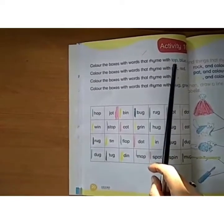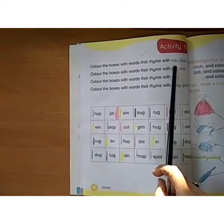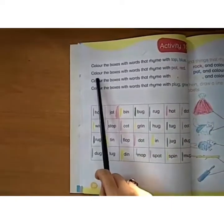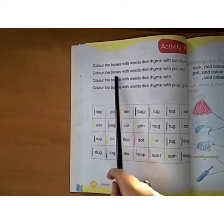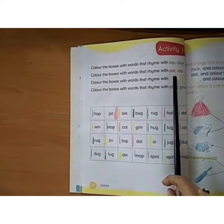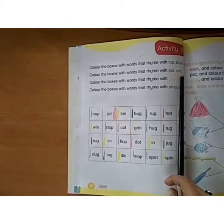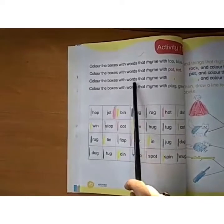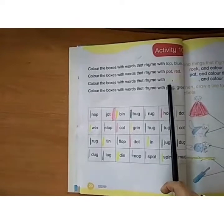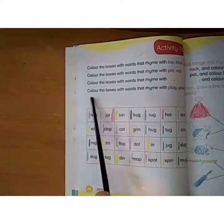If the word ends in OP, you have to use blue color pencil for all those words. The second instruction: color the boxes with words that rhyme with Pot — words ending in OT use red color pencil. Color the boxes with words that rhyme with In — words ending in IN use yellow color pencil.